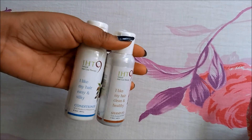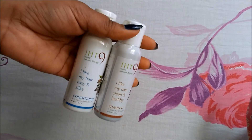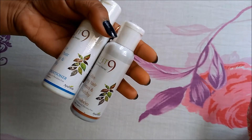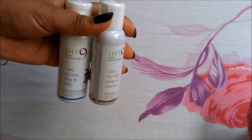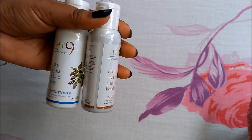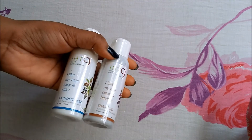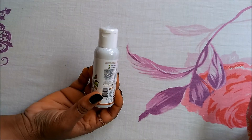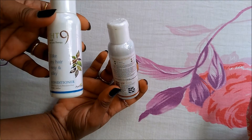Finally, I've got a shampoo and conditioner duo from a brand called IST9. I'm hearing this name for the first time, but it says it's paraben-free, SLS-free, and phthalate-free, so I'm very excited to try these out. These are sample-size products — 50ml bottles each. The shampoo costs 65 rupees and the conditioner costs 55 rupees. I hope it works wonders for me!